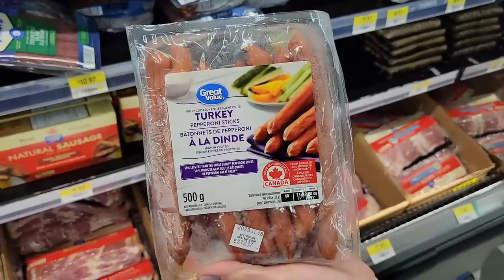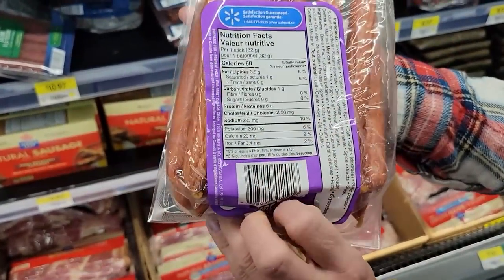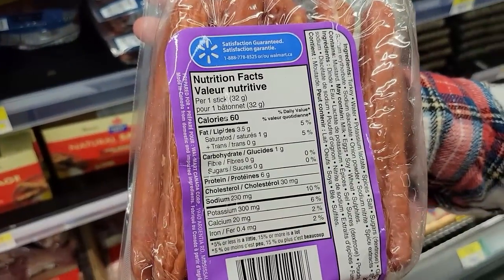Number six: GV Turkey Pepperoni Sticks. I think they're new — 60 calories and 6 grams of protein a stick.